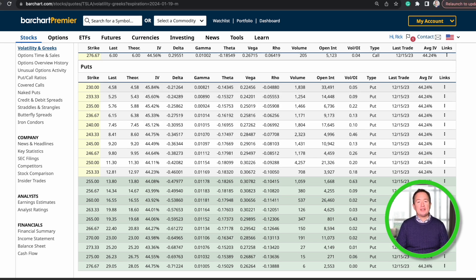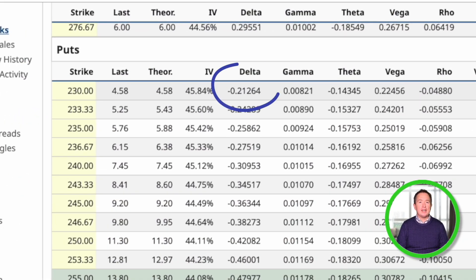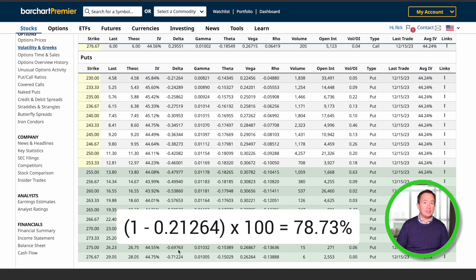The delta also tells us more or less the chances that the stock will expire out of the money — which is exactly what you want. Just subtract 1 minus the delta and convert it to a percent. For example, the $230 strike has a delta of minus 0.21. If we take 1 minus 0.21, we get a 78% chance that if you sold this option, it would expire worthless and you'd keep the premium. At this moment, you'd collect about $458 in premium income for selling this option, and if you sold five of these, you'd make $2,290 in 34 days.